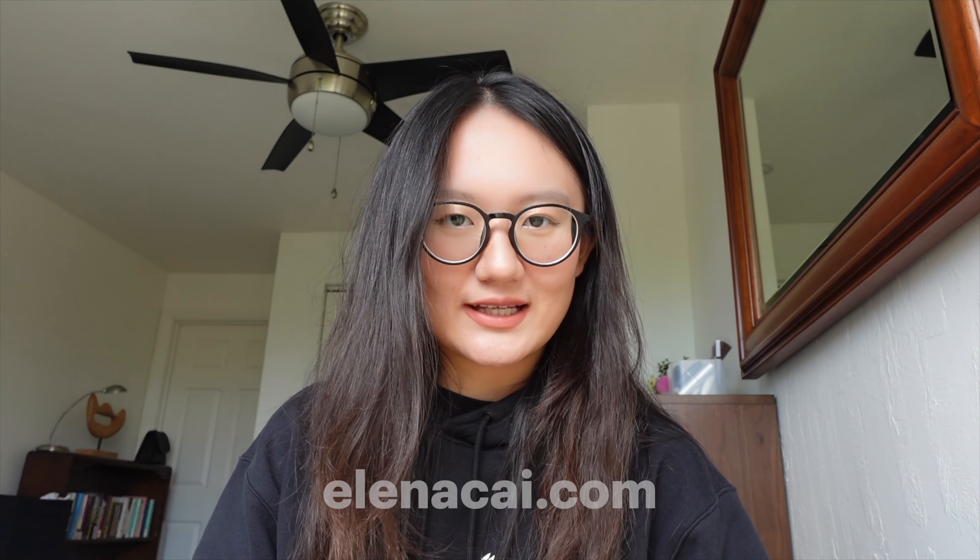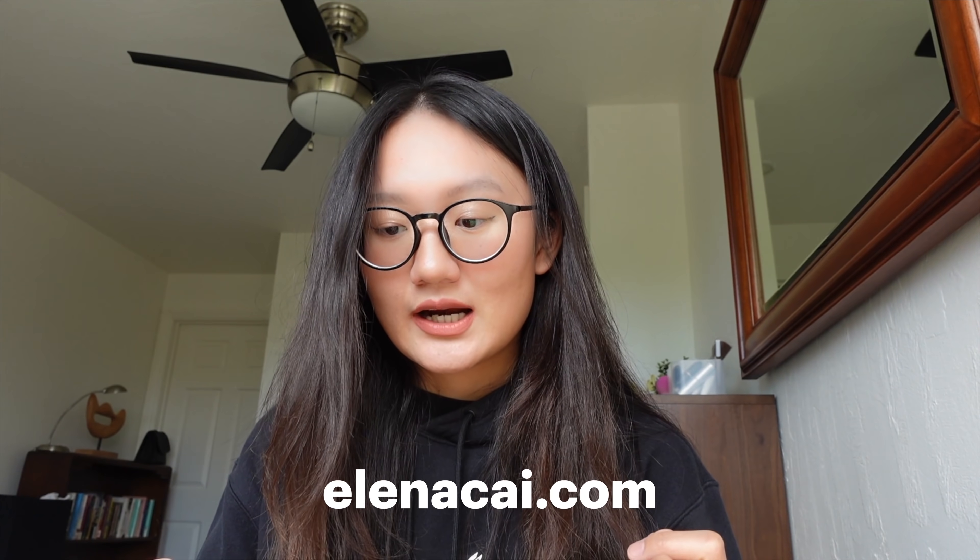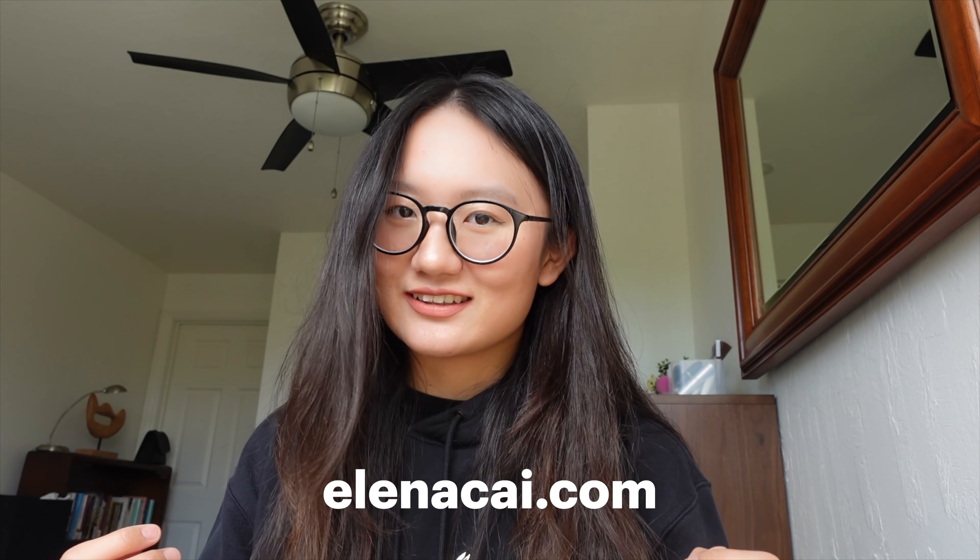That's almost it for the review of the course. Feel free to look at my portfolio at elenacai.com. I know I have a lot of things to improve, but I wish you all the best for taking the class. I hope you continue learning — it's never too late to learn. See ya!